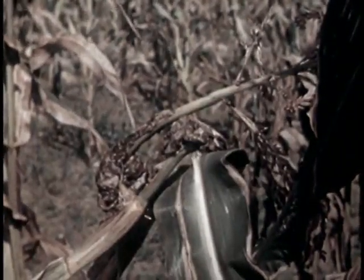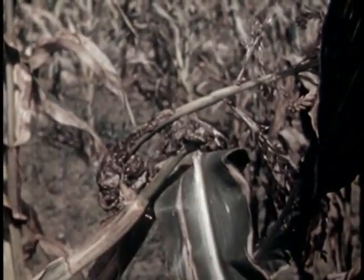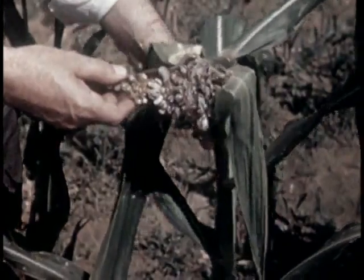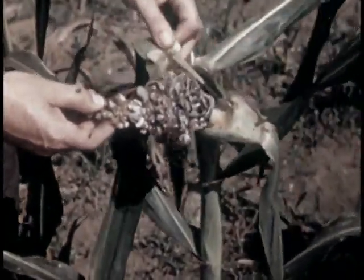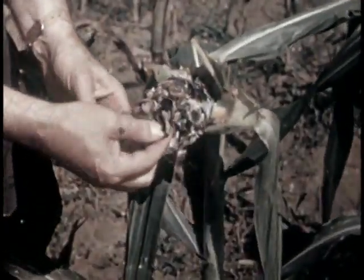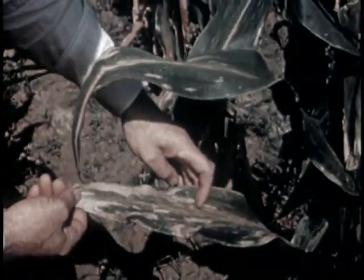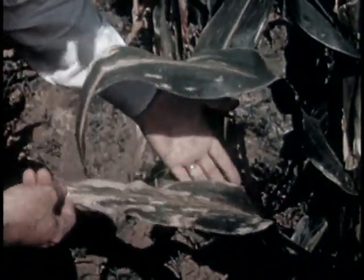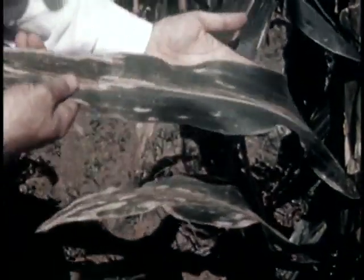Smut, another corn enemy, attacks all parts of the plant. On tassels it does not lower yields much, but on or below the ear it is damaging. Leaf blights also affect corn. Sprays do not control these diseases, but resistant varieties of corn are being developed.